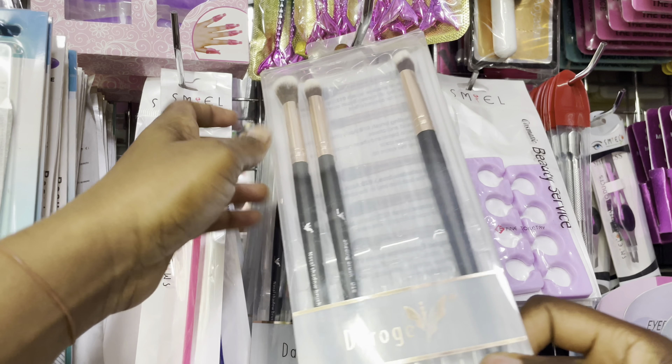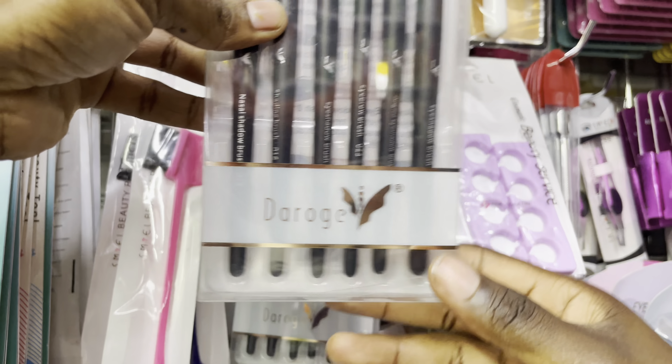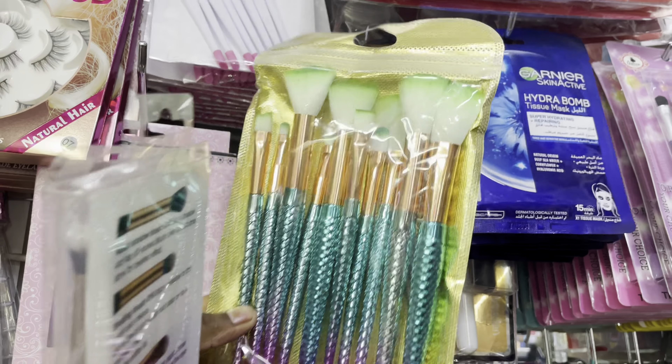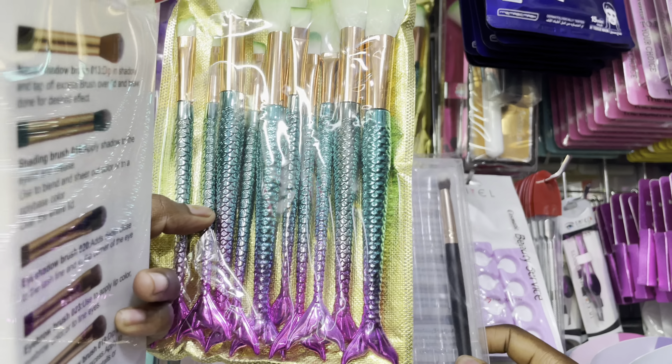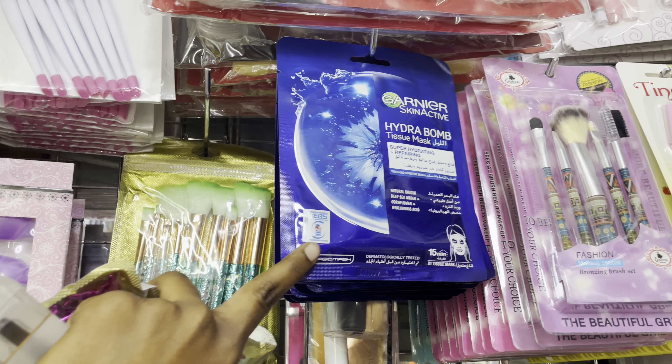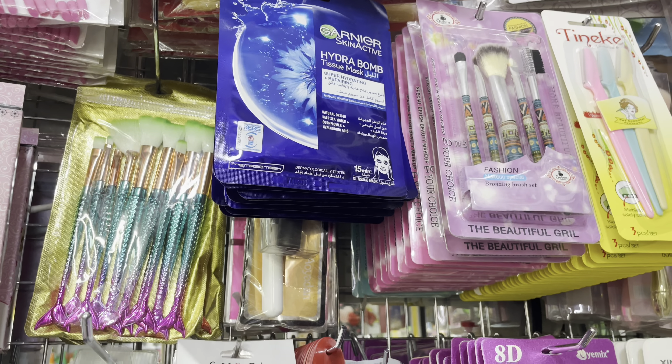This whole brush set goes for 650. We have fishtail brushes going for 300 bob. Then we have a Ghanaian mask going for 200 bucks.